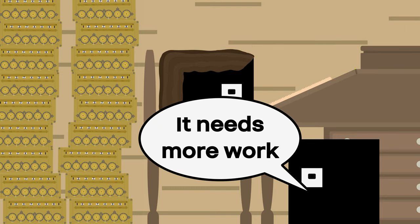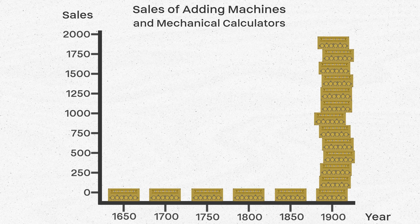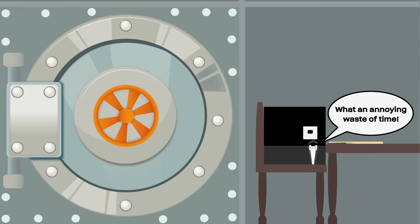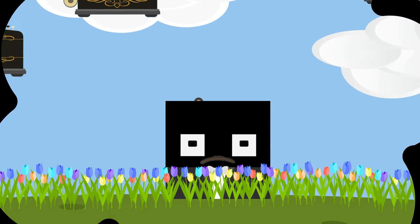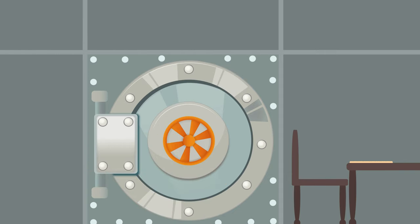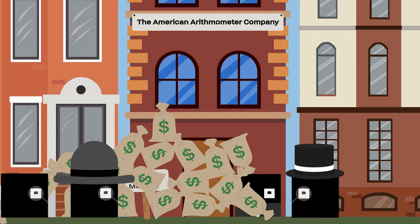Many designers iterated on the mechanical calculator in the next three centuries, but none took hold in the business market until the turn of the 20th century. In the 1880s, a young man named William Burroughs worked long hours at a bank, adding up ledgers and checking them for errors. He thought that this was an annoying waste of time to do by hand and pondered on a way to help others like him get out of this boring work. After leaving the bank due to health issues, he started a venture to produce adding machines.